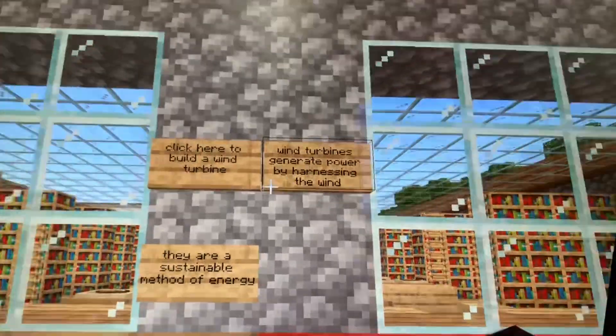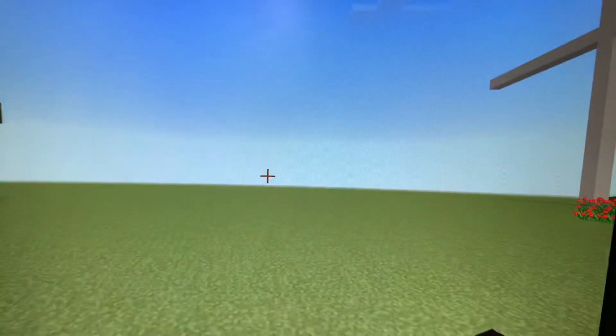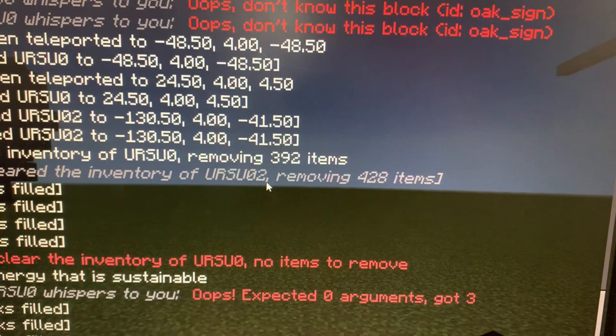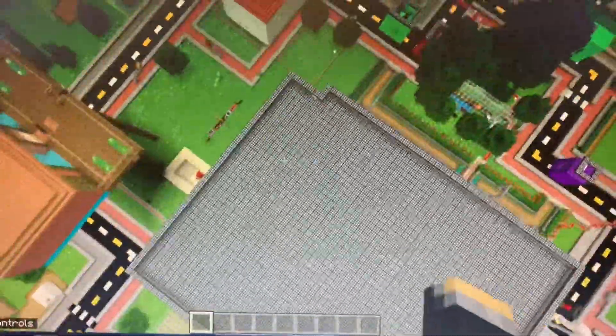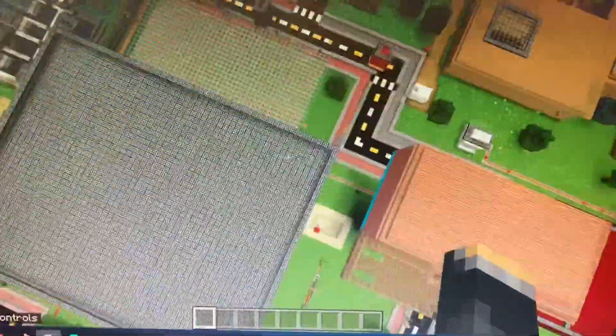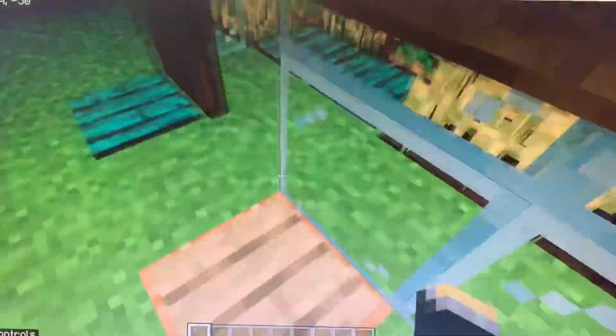Another problem that we discovered when researching Sligo Town was the amount of electricity needed to power buildings. To make this more sustainable, we built wind turbines around the outskirts of the town to generate power. We also placed solar panels on buildings. The more power generated by natural means, the better it is for the environment.